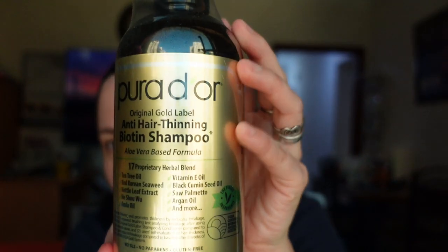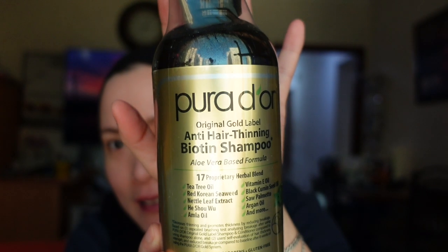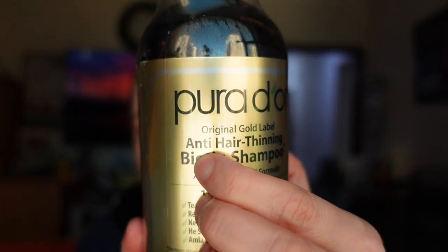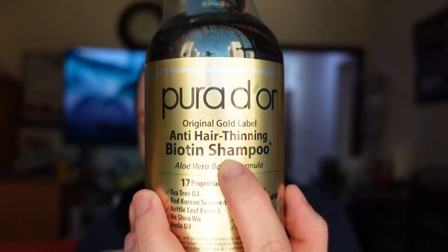The name of the shampoo is from Purador. I always order two — one shampoo and one conditioner. It's an anti-hair thinning biotin shampoo.